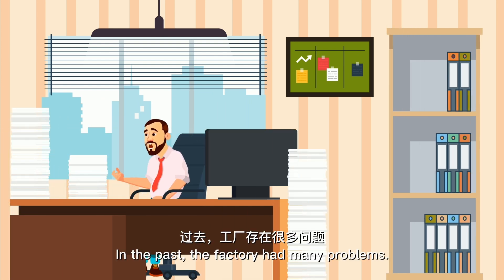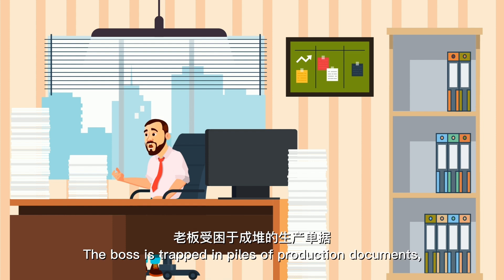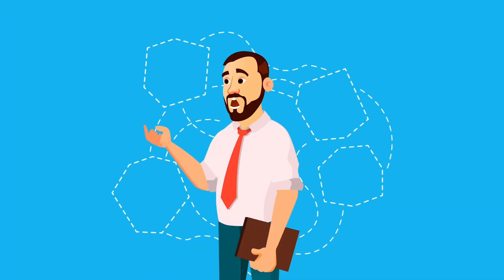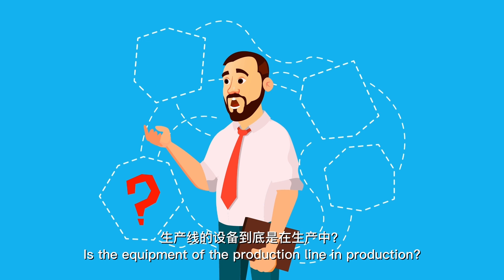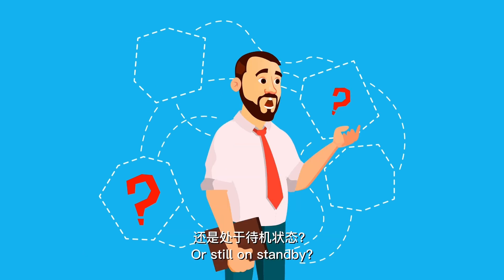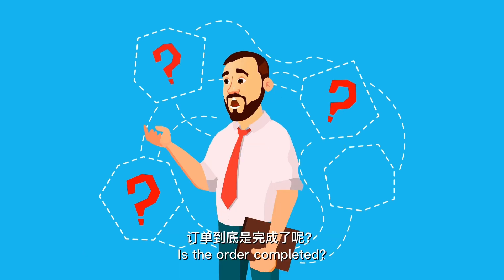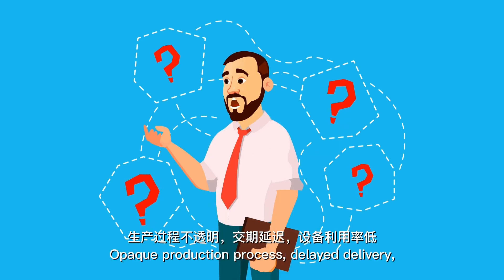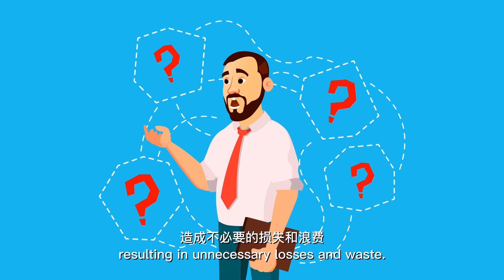In the past, the factory had many problems. The boss was trapped in piles of production documents, unable to grasp real-time information of the factory. Is the equipment of the production line in production or still on standby? Is the order completed or still in production? Opaque production processes, delayed delivery, and low equipment utilization resulted in unnecessary losses and waste.